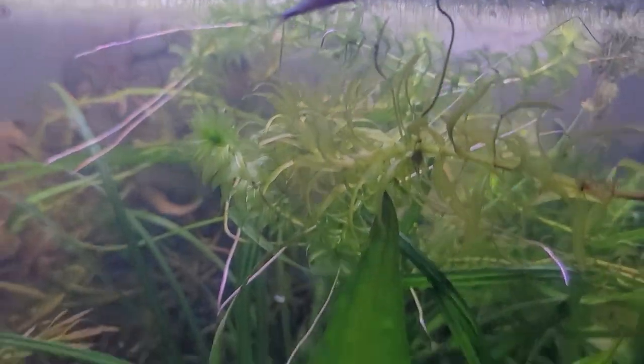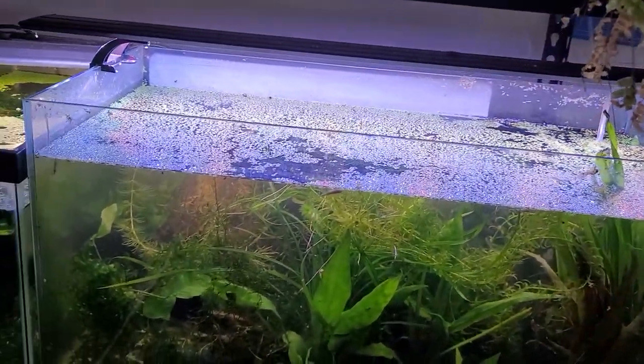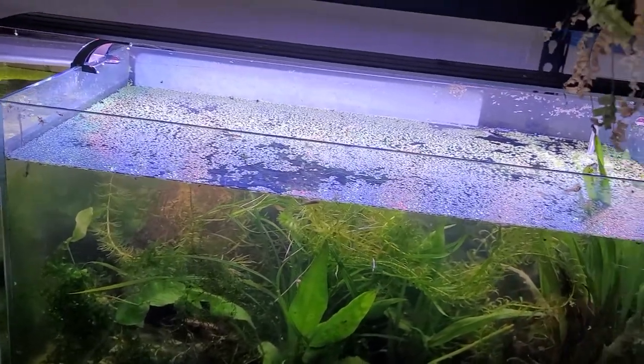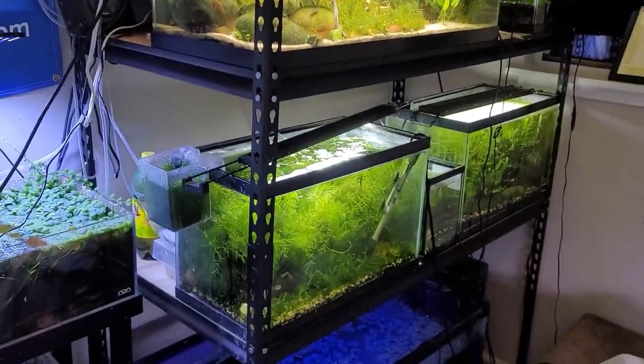I came home from being away for just a few days, and immediately the first thing that came to mind was, what did I do wrong leaving? Did I overfeed them? Did I do something that would lead to this? I checked all the other tanks — they're all completely healthy and happy, doing fine.